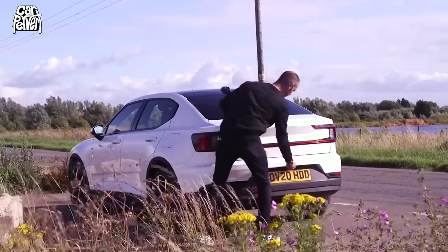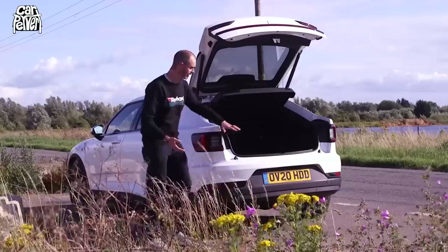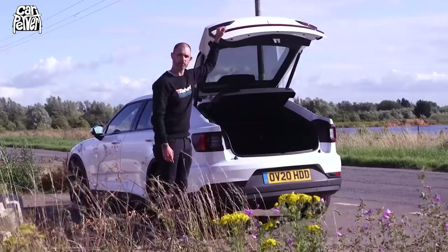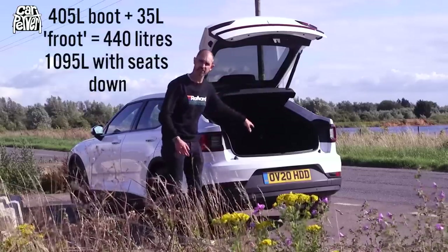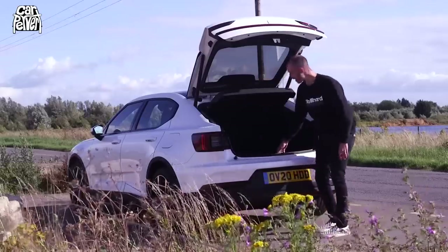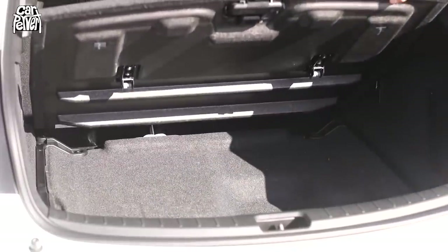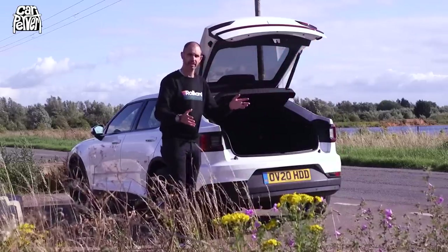This is the important bit — because obviously a Tesla Model 3 is a saloon, which is kind of annoying for a lot of people, especially Europeans, and this addresses that problem. Polestar made sure the boot had really easy, large access, despite the fact the boot is actually slightly smaller than the Tesla's. This is a 405-litre boot, but it's got a divider, another bit down there, and it's actually got a frunk at the front — albeit not quite as big a frunk as the Model 3.